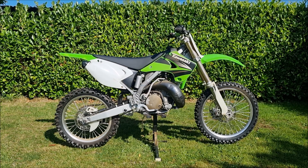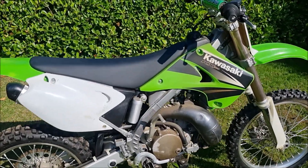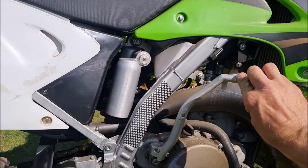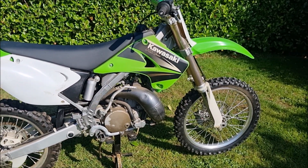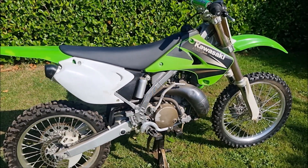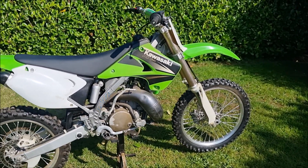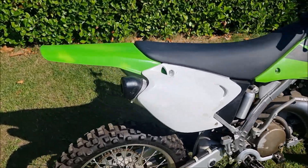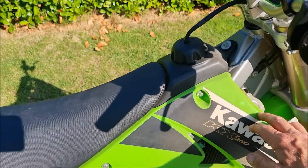He told me it was working fine when he put it away, so it's all promising. As I know this person quite well, I didn't really want to check it over too much. All I did was check the compression — it felt pretty strong to me. He offered to try and start it but he didn't have the right fuel, so I just thought it wasn't worth it. Looking at it, it looks really clean and original to me.